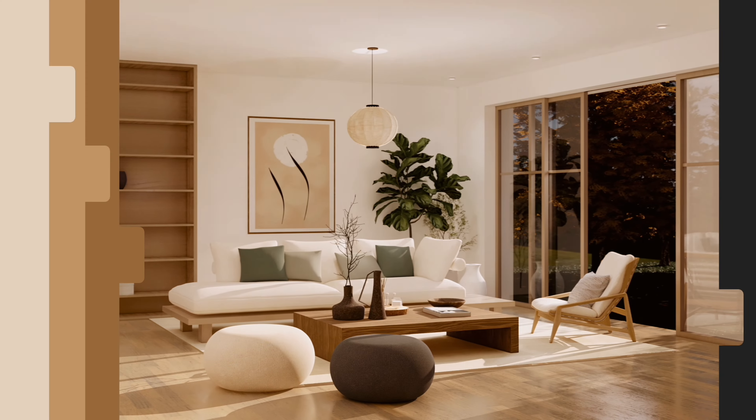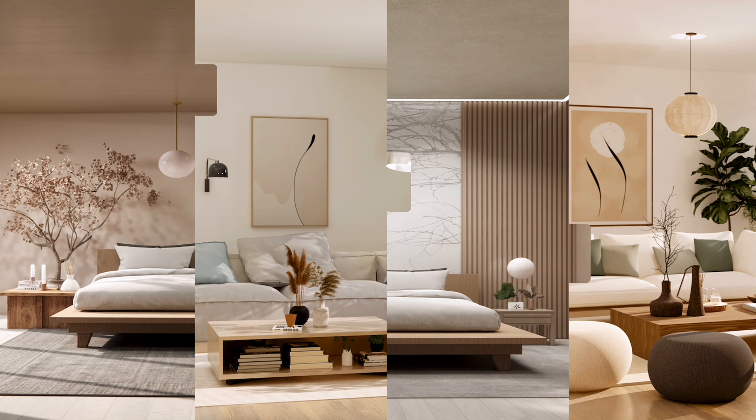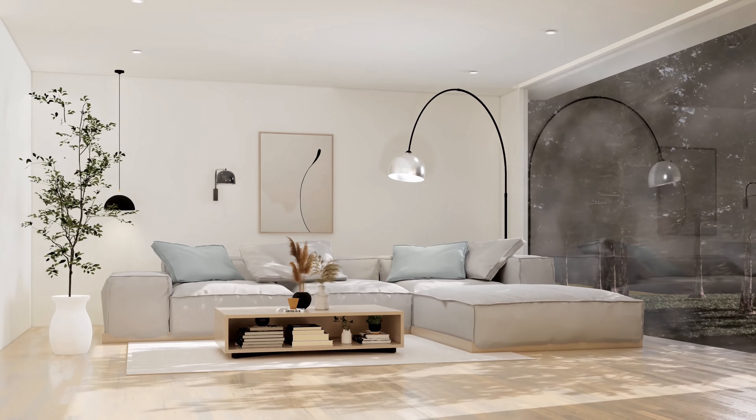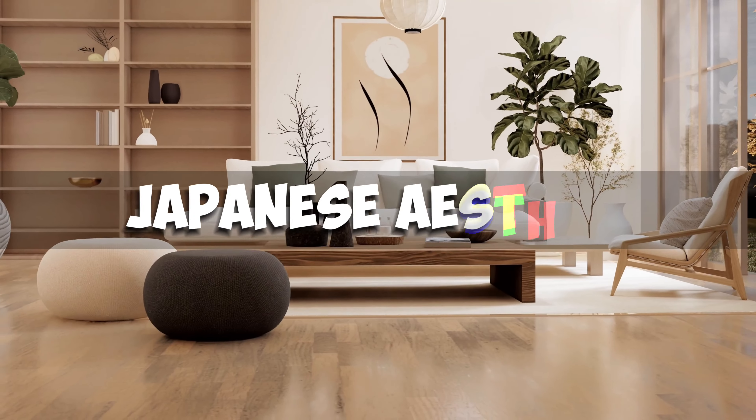Japandi! Many of you have been asking what this interior design style is and why it's popular now. In this video, we will delve deeper into Japandi, the interior design style that blends Scandinavian design with Japanese aesthetics.